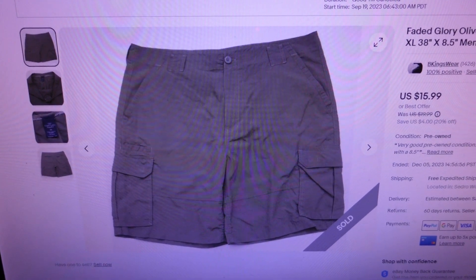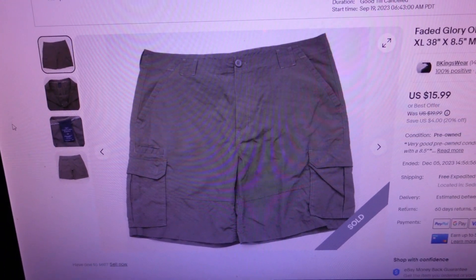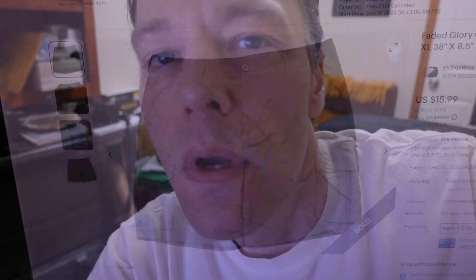While I was talking about those, two of the three accepted offers got paid for. I accepted a best offer of $11, got paid $11.80 including tax for a Faded Glory olive green cargo dress shorts, flat front, size extra large, 38 waist, 8.5 inch inseam. Faded Glory is a Walmart brand so the market is quite saturated — I went ahead and took the offer.